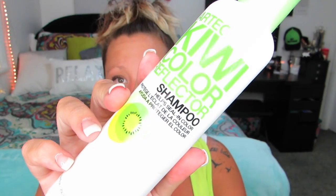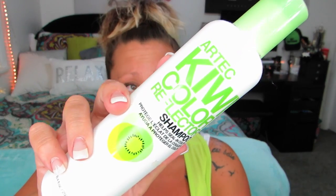The next thing I finished up is this Artek Kiwi Color Reflecting Shampoo. This is like super old — I don't even know if they make kiwi reflecting anymore. I finally used it up. It smelled really good and it did the job.